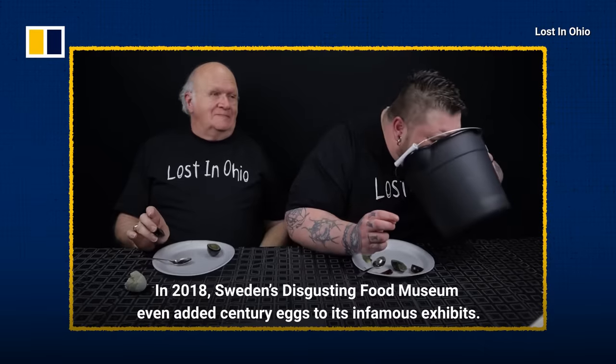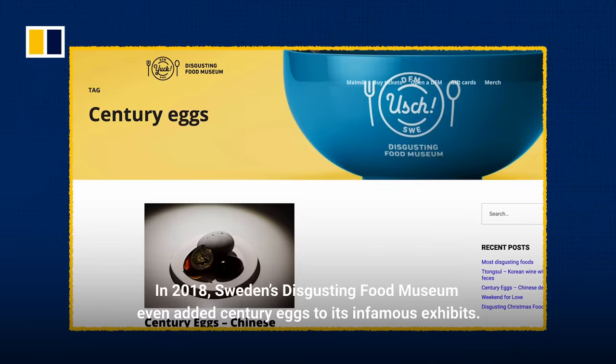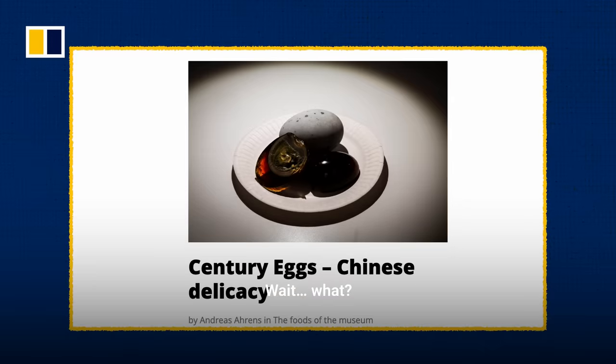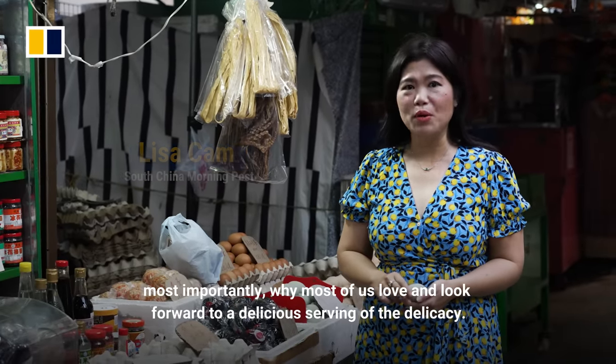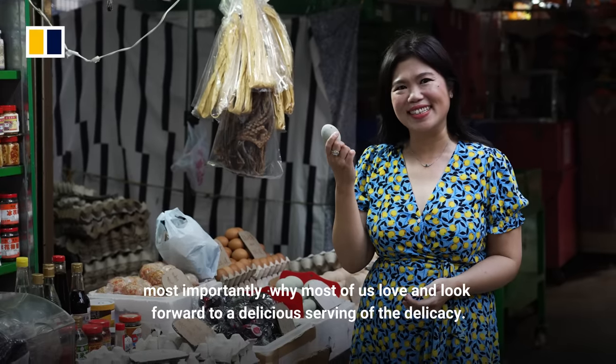In 2018, Sweden's disgusting food museum even added century eggs to its infamous exhibits. This episode of Eat Drink Asia, we're here to clear a few things up about the century egg — most importantly, why most of us love and look forward to a delicious serving of the delicacy.